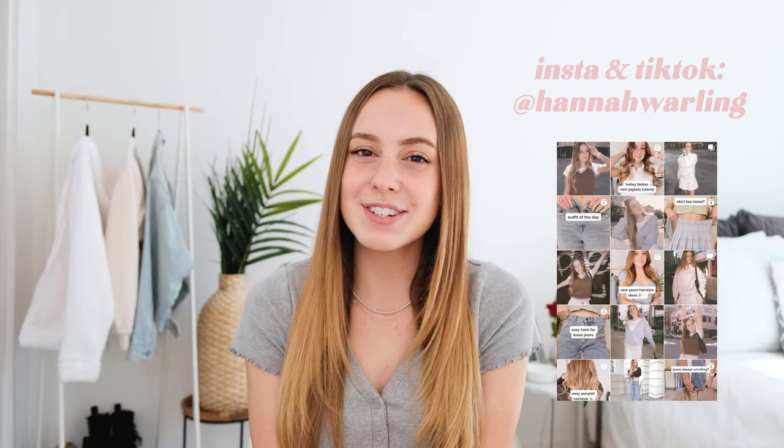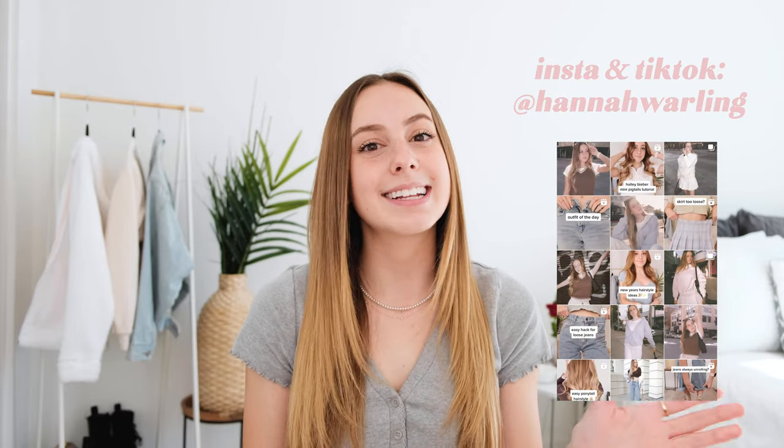Hello and welcome back to the channel. My name is Hannah if you're new here. If you guys are not already following me on Instagram and TikTok be sure to do that. My username is at Hannah Worling and let's get started.